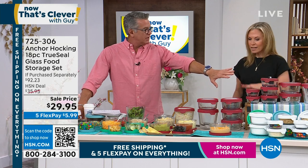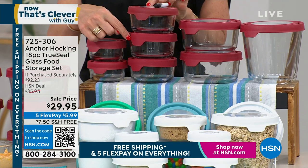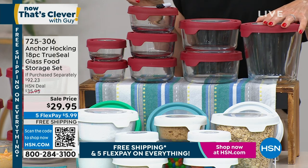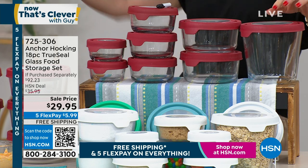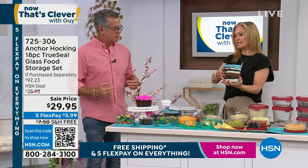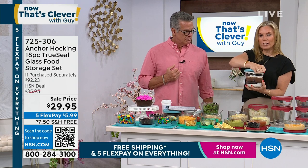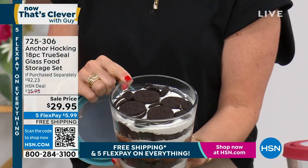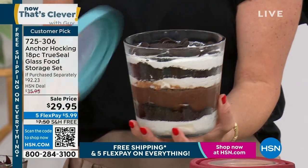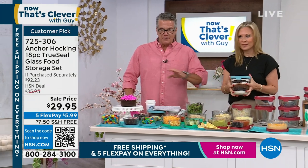Can you show us the different sizes we're going to receive? You're getting two one-cup, three two-cup, and two four-cup containers. And this is one of my favorites — the tall seven-cup. This is the only set I think we offer it on. Look how great this is — layering chocolate cookies, whipped cream, brownies, and pudding. Instead of spending all that money on a trifle dish, you get the true-seal lid, which makes it great to travel with.